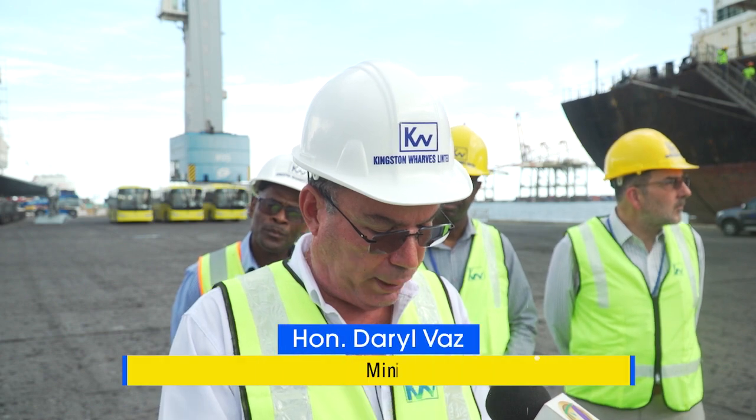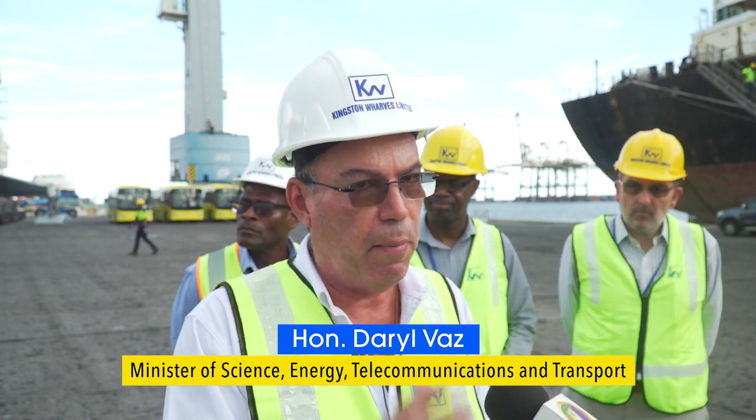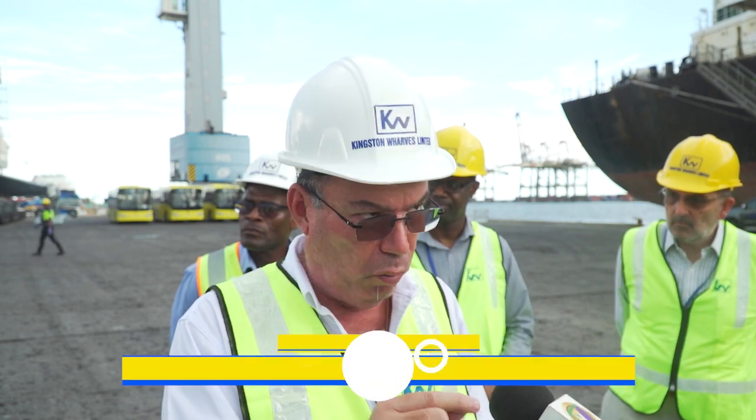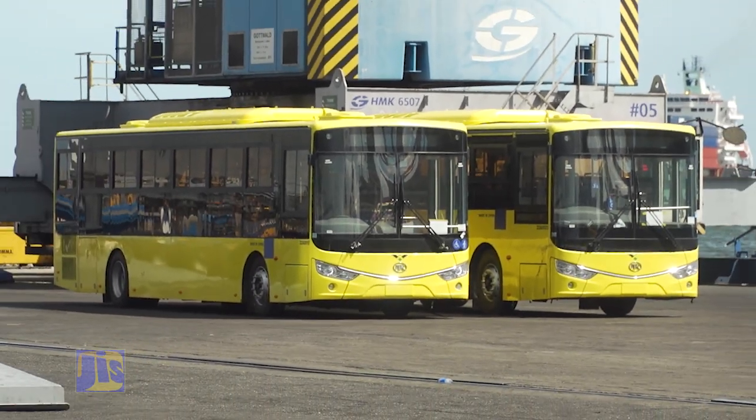We are now looking to roll out about 315 buses for the back-to-school September morning, which include these 50 buses. All of those will be ready for roll out. What this will allow us to do is get the new buses in and take some of the older buses out to repair them.